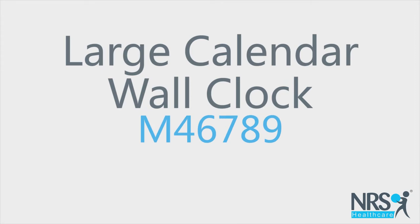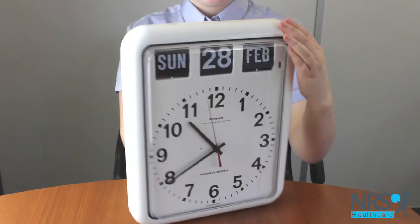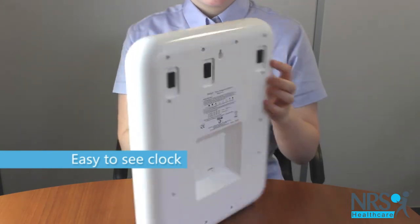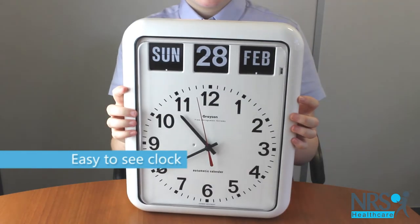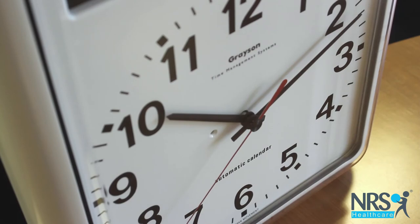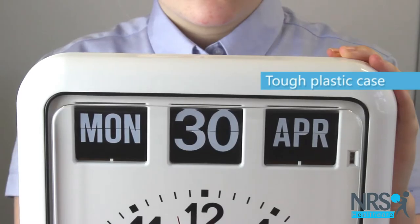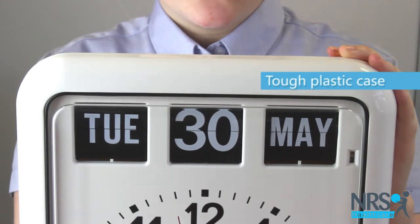Large Calendar Wall Clock. This big clock and calendar in one is easy to see and read. The date and clock face are large and bold. It has a tough plastic case and is ideal to use at home or in residential care settings and schools.